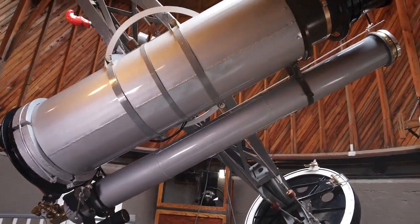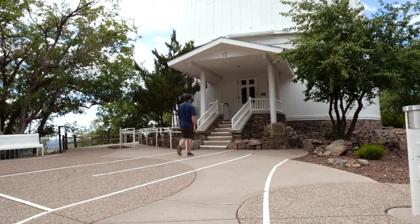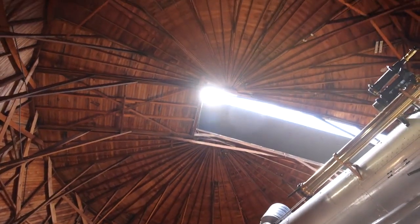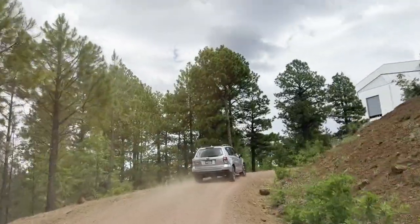This is the Pluto Telescope, the telescope that was used to discover Pluto almost 100 years ago. Here we are at the Clark Telescope — this is where Percival Lowell sat to observe Mars. Let's head on over to the Lowell Discovery Telescope about an hour south of Flagstaff, which is where we are going to be collecting data for the DART mission.